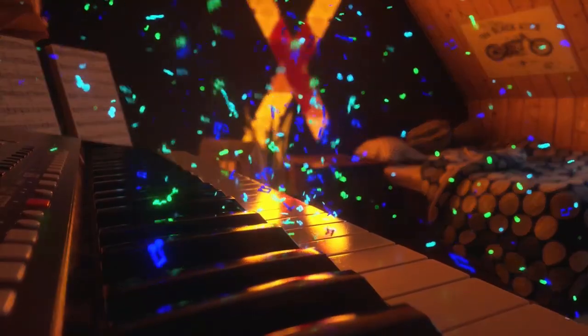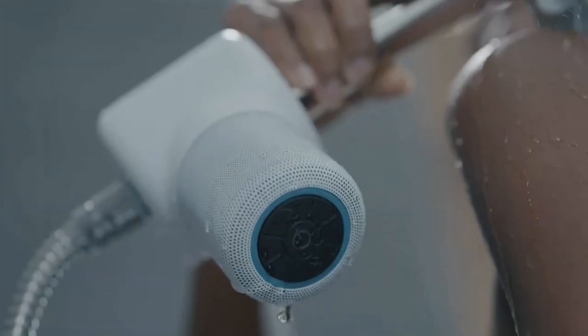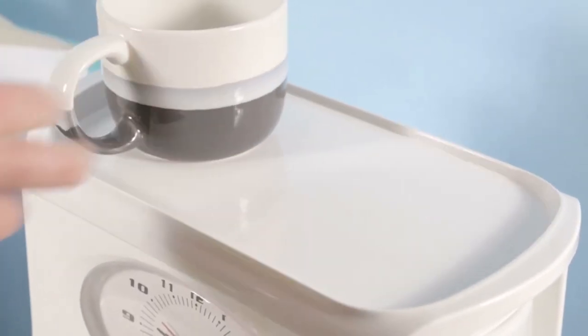13 Coolest Room Gadgets on Amazon 2024. Turn your room into your dream room with this gadget, or what about this fun gadget for showers? Stick around to see some interesting picks for your room.